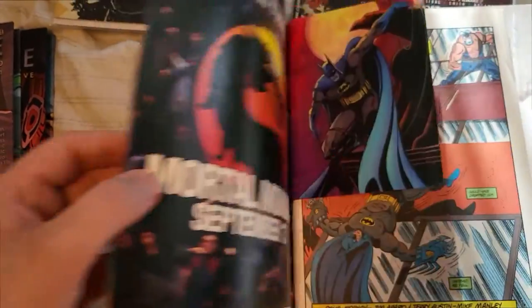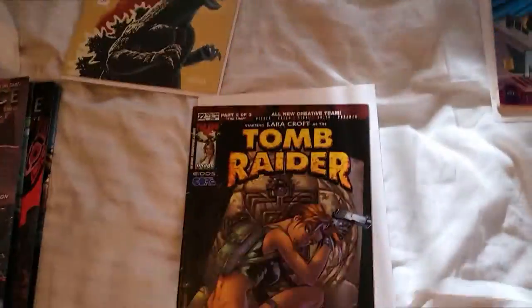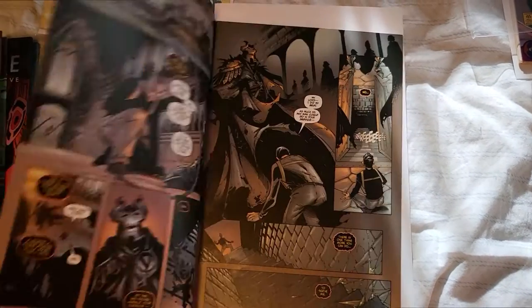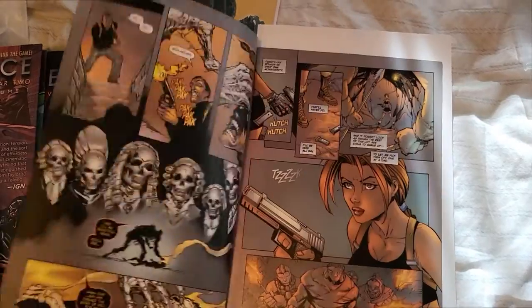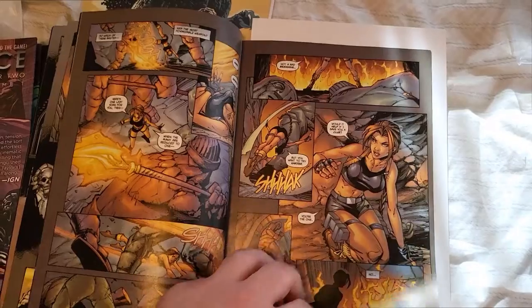Let's look at this very cool artwork. And here is the Tomb Raider comic. Let's get into this. This artwork looks incredible as well. Really like the design on Lara Croft there. Very nice.